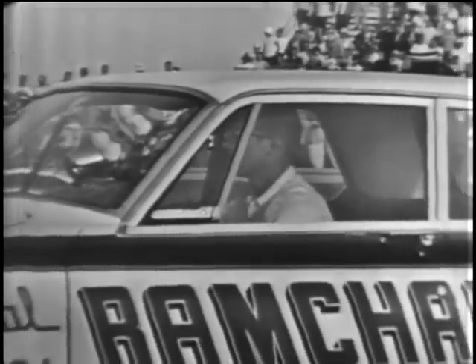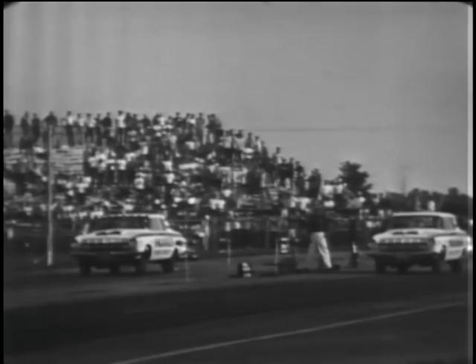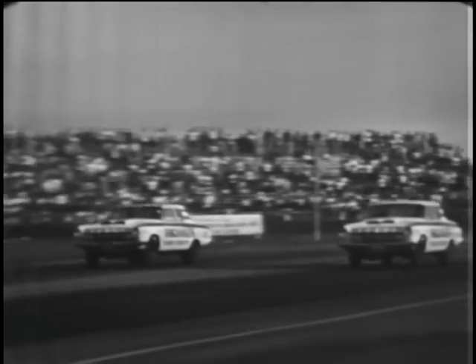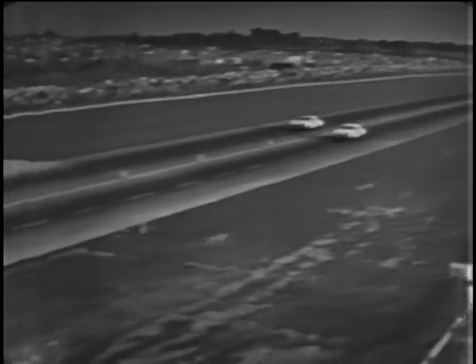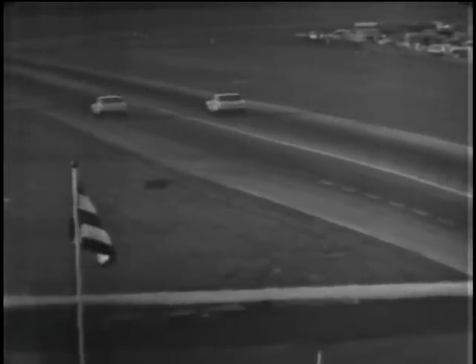Now we're getting set for the Superstock Automatic finals. Jim Thornton, both 63 Dodges. Thornton again takes the lead on the inside with a 9.79, and he's going to take it. He goes across with an elapsed time of 12.23 seconds, 116.42 miles per hour in that 63 Dodge.